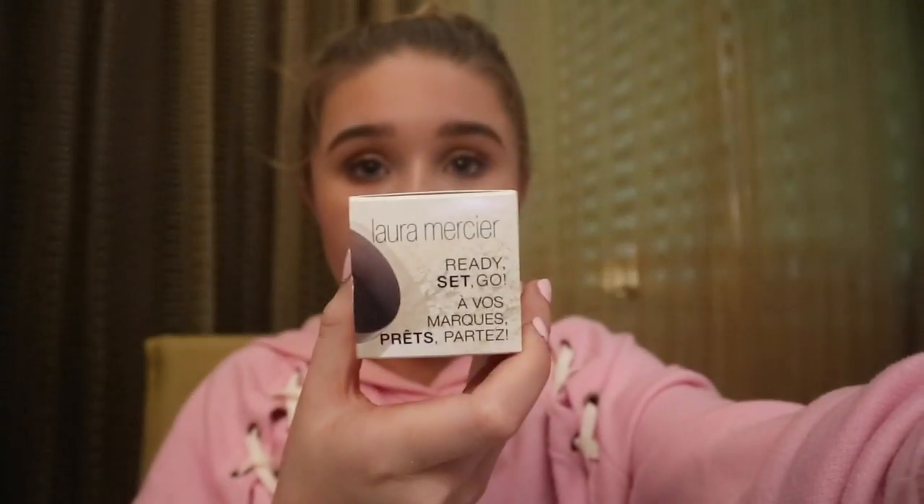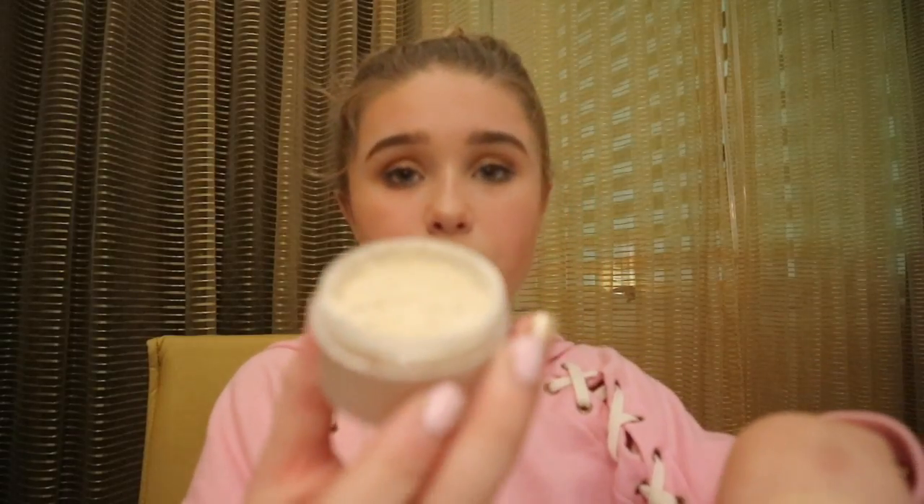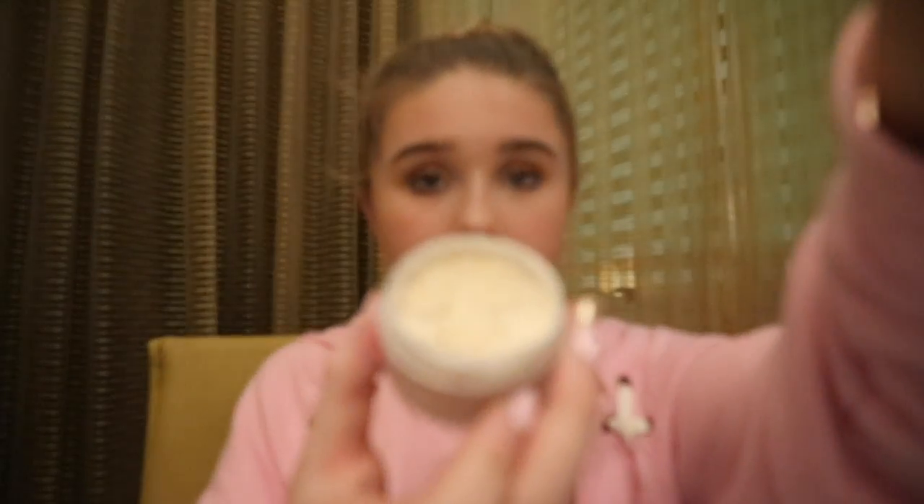I prefer the Laura Mercier powder that I also got. This is what the little box looks like, and inside is the little pot — I got the mini one. It was about half the price. The bigger ones with a bit of color in them were sold out, so I got this mini version which has a little bit of color in it. It also comes with a little puff.